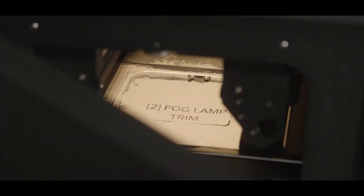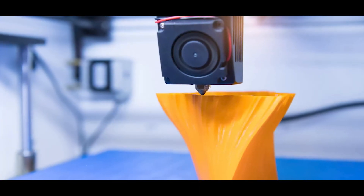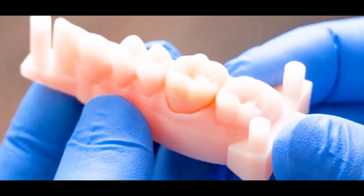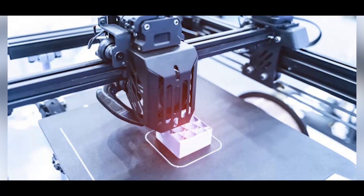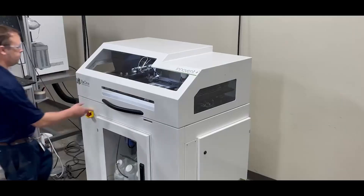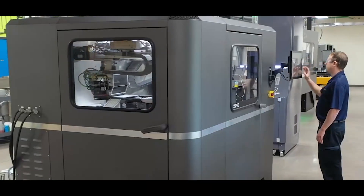Some prints take minutes, while larger or highly detailed prints can take hours or even days to complete. The true beauty of 3D printing lies in its ability to create complex, intricate shapes that would be impossible or extremely difficult to produce using traditional manufacturing.